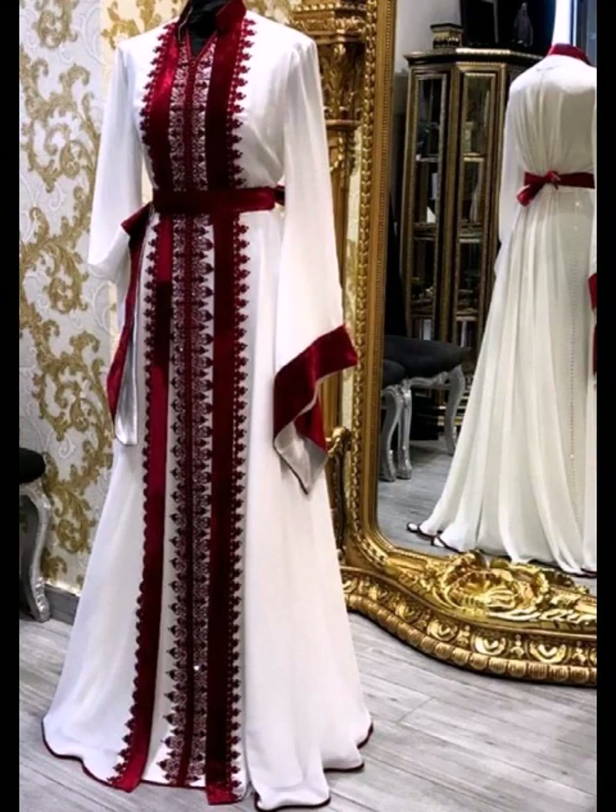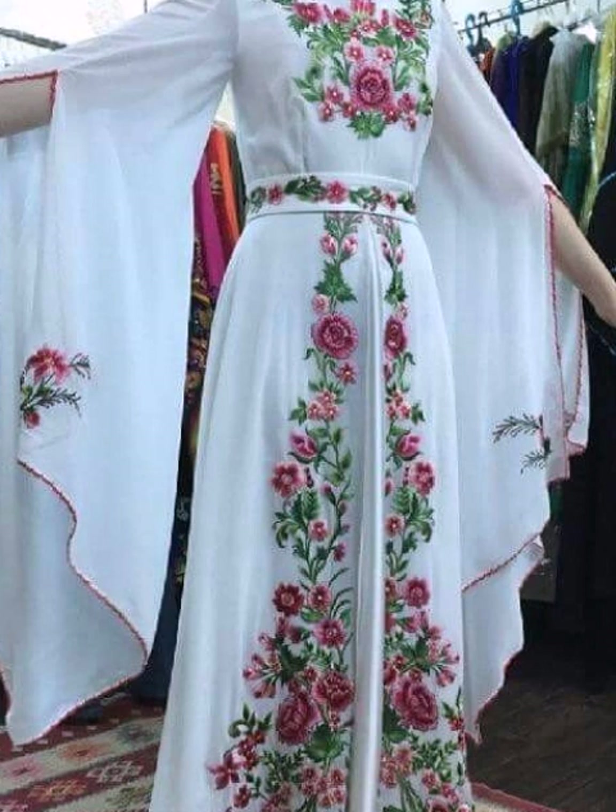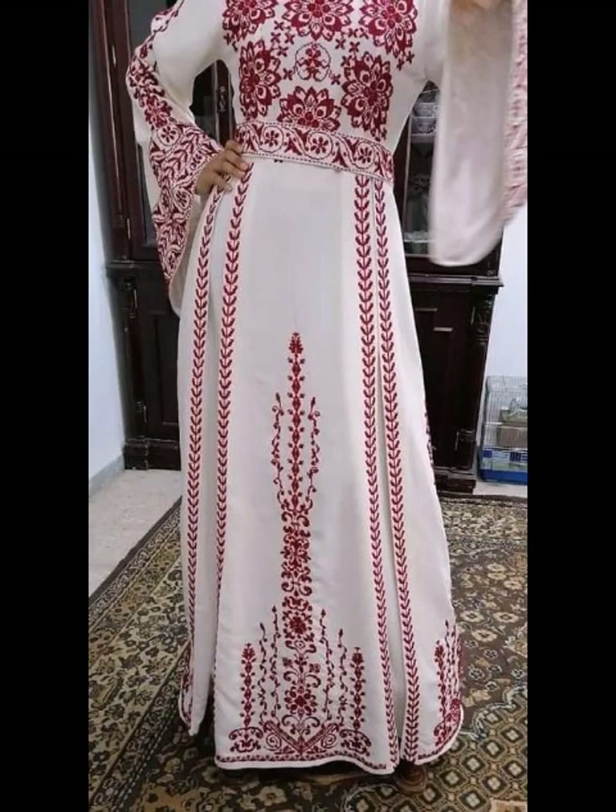I hope you love all these beautiful designs. The color combinations and the thread work are very fantastic and outstanding. These are very beautiful and trendy dresses you can see.